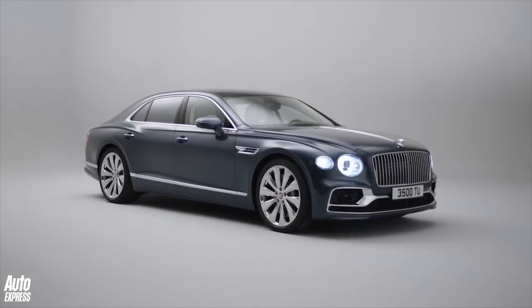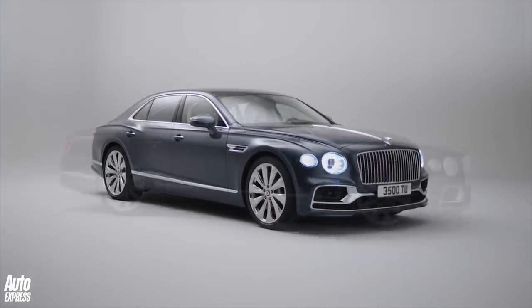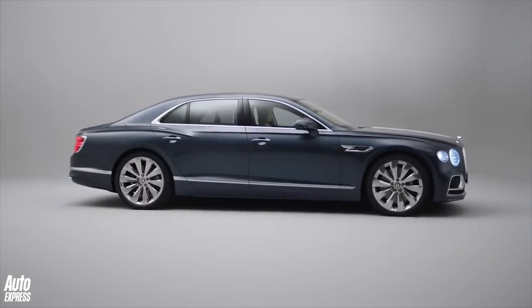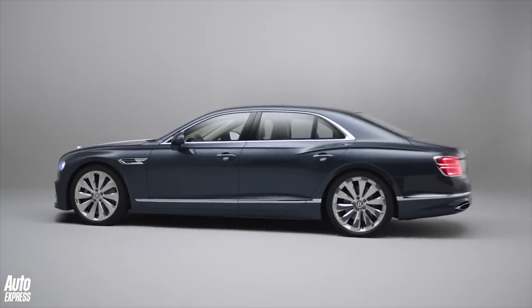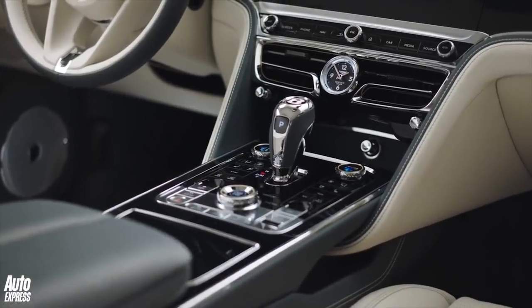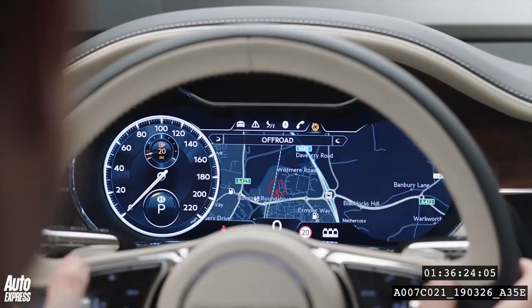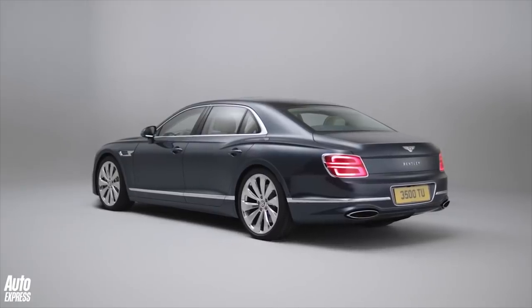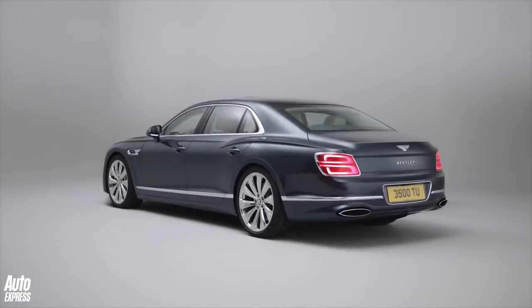Behind that enormous grille, the Flying Spur is powered by Bentley's 626bhp 6.0-litre W12 engine. It develops 900Nm of torque and that power is sent to the road via an eight-speed automatic gearbox. There's a new adaptive four-wheel drive system that can send 100% of the engine's power to the rear axle, and there's torque vectoring technology too.